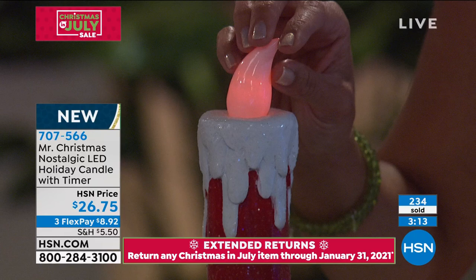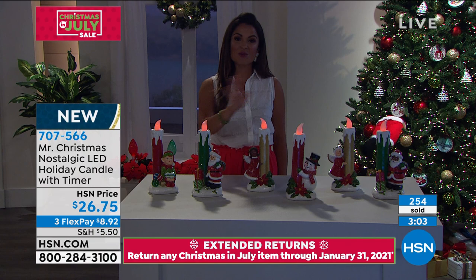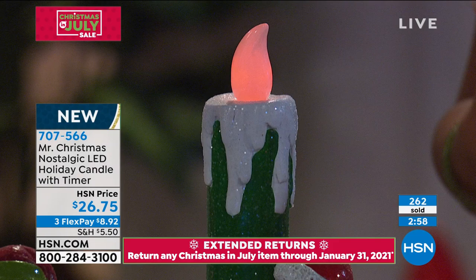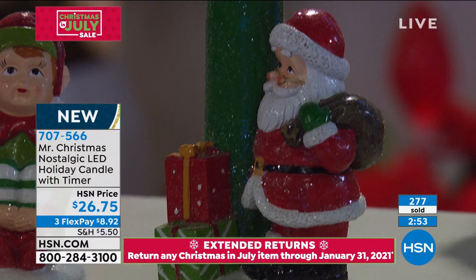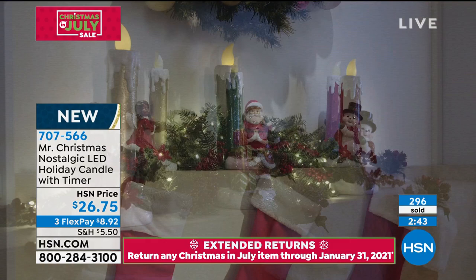So if you've got little ones or curious cats or anyone who might touch it, you don't have to worry about a real flame. If you're putting decor around it, no worries. You can put it on a bookshelf, a mantle, or a window. With the timer it's very simple, and the batteries give you freedom to put it anywhere — you're not tethered to an outlet. You don't have to get up on a ladder to turn it on every night. It's six hours on, 18 hours off.